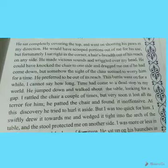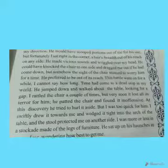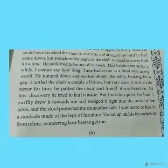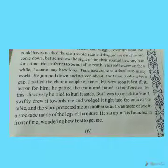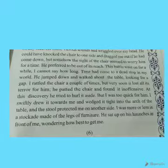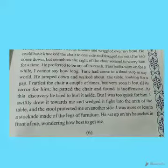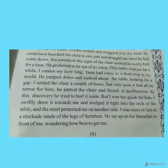This battle went on for a while — the narrator cannot say how long; time had come to a dead stop in his world. Then the tiger jumped down and walked around the table, looking for a gap. The narrator rattled the chair, moving it forward and back to make noise. But very soon the chair lost all its terror for the tiger.